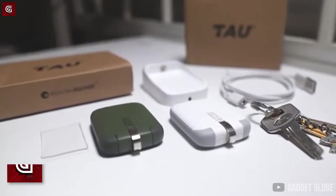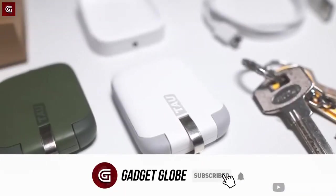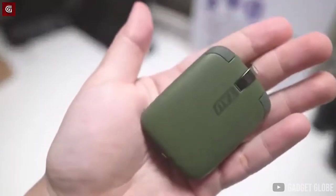Tau. Now let us see a very useful product. Tau is a compact high capacity power bank that you can carry with your keys to charge your phone anywhere. It comes with a charging case that you can attach to the wall with a double-sided tape.